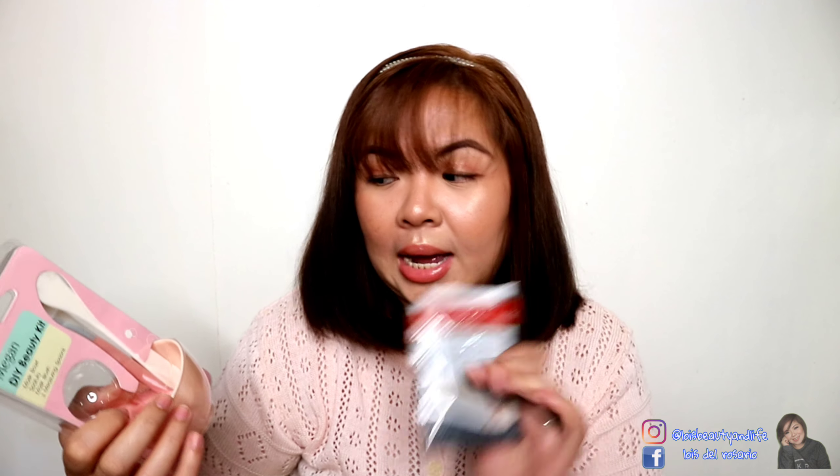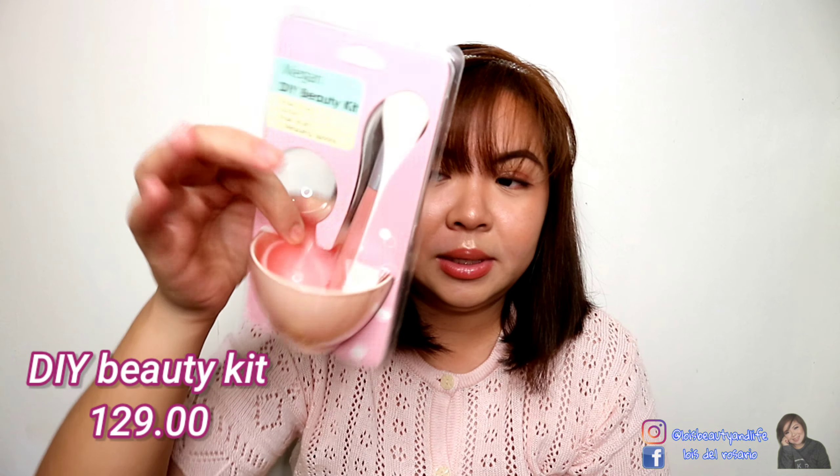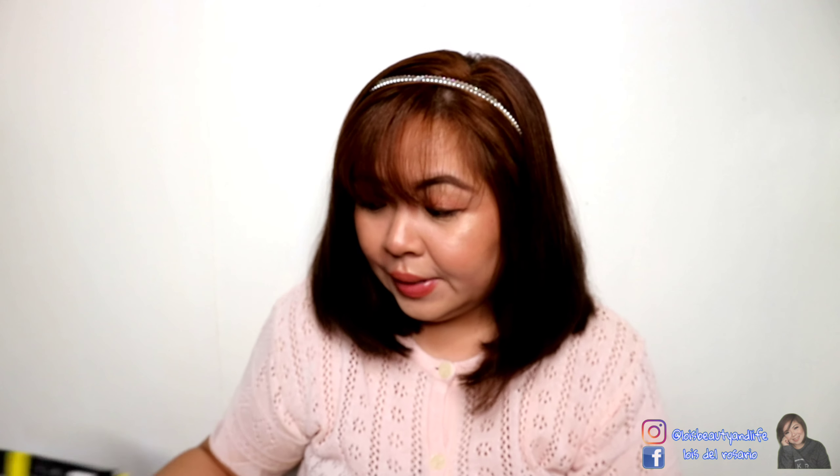By the way, you might be wondering how I mixed it — I used this Megan DIY Beauty Kit. This one is already used, but it's nice and you can also use it with their other peel-off masks, like their gold mask or charcoal peel-off mask.